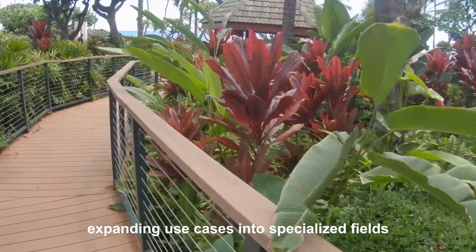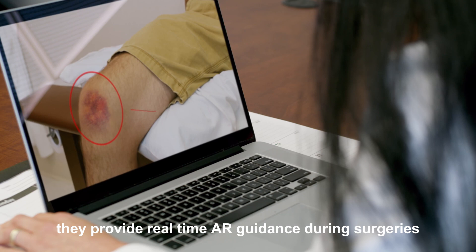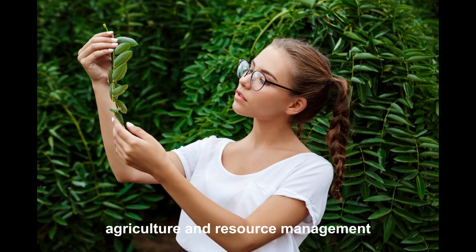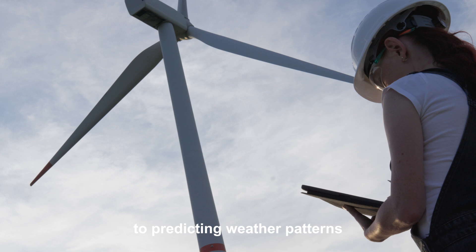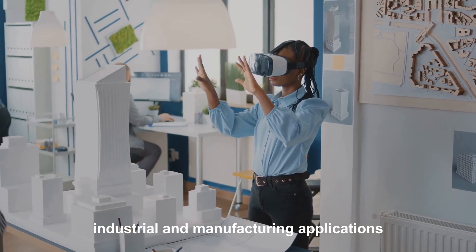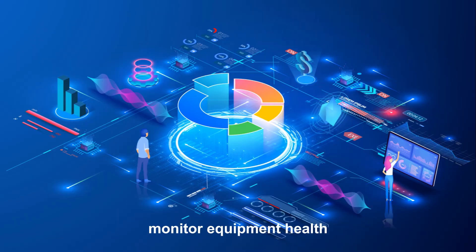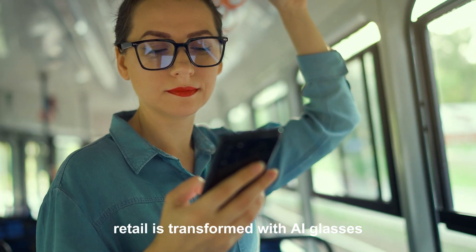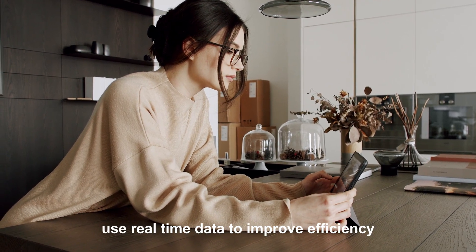Expanding into specialized fields. In healthcare, AI glasses have the potential to save lives — providing real-time AR guidance during surgeries, assisting in diagnostics with instant data overlays, and enabling remote consultations for improved patient care. In agriculture, they deliver precise data to farmers, from monitoring soil health to predicting weather patterns, empowering sustainable practices. In manufacturing, workers can access detailed instructions, monitor equipment health, and collaborate with teams through an AR-enabled interface. Retail is transformed as customers enjoy tailored shopping experiences while employees use real-time data to improve efficiency and deliver exceptional service.